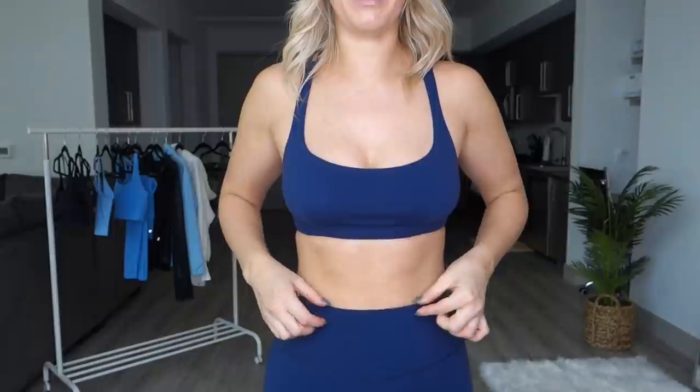One thing I'll mention: these don't feel as high-rise as the Live Free leggings. Those were a true high-rise; these are more in between mid-rise and high-rise — definitely more high-rise than mid, going just barely over my belly button. I'm 5'7 with a somewhat longer torso, so things that are high-rise on others aren't always as high-rise on me. If you want a true high-rise, these probably aren't it. But if you're shorter or have a shorter torso, or prefer a slightly lower rise, these would be a good option.